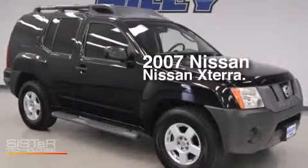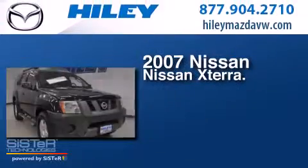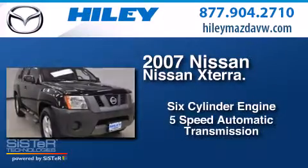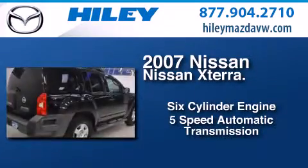This is a 2007 Nissan Xterra. It features a six-cylinder engine, a five-speed automatic transmission, and a clean non-smoker interior.